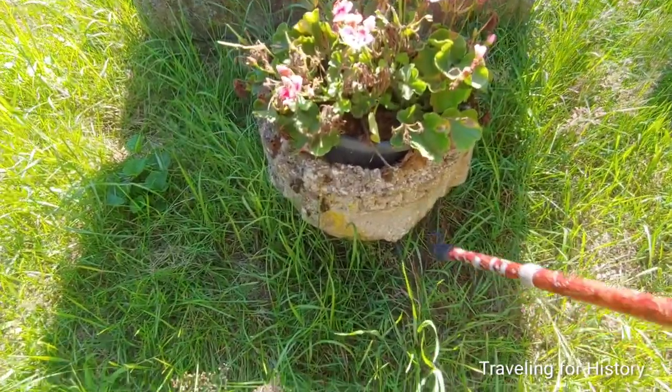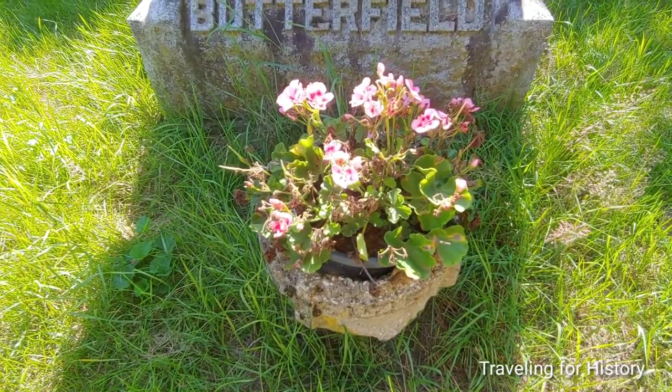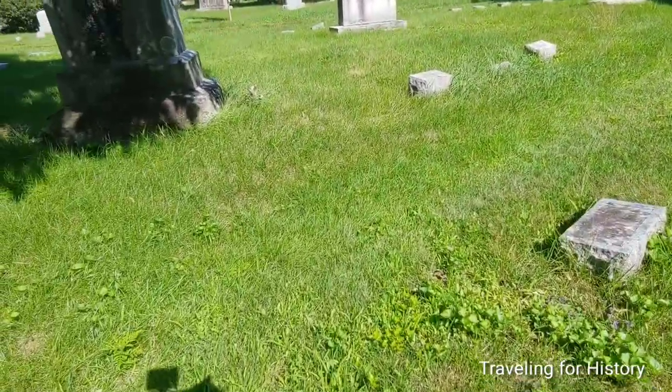Isn't that pretty? Great use of an urn — because that's what it's for, for flowers. And I love flowers. Okay, let's keep going.